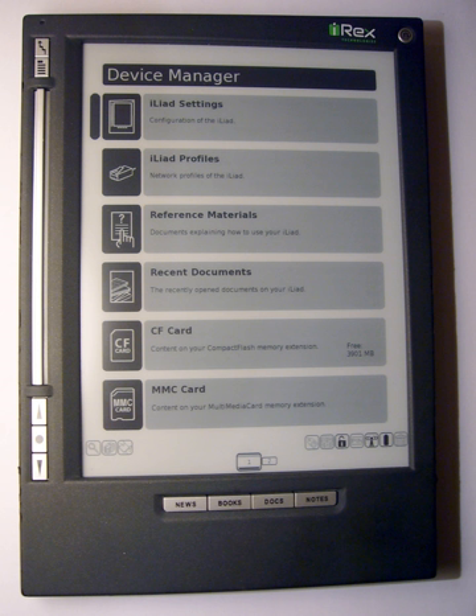The Iliad was an electronic handheld device, or e-reader, which could be used for document reading and editing. Like the Barnes & Noble Nook, Sony Reader, or Amazon Kindle, the Iliad made use of an electronic paper display. In 2010, sales of the Iliad ended when its parent company, Irix Technologies, filed for bankruptcy.